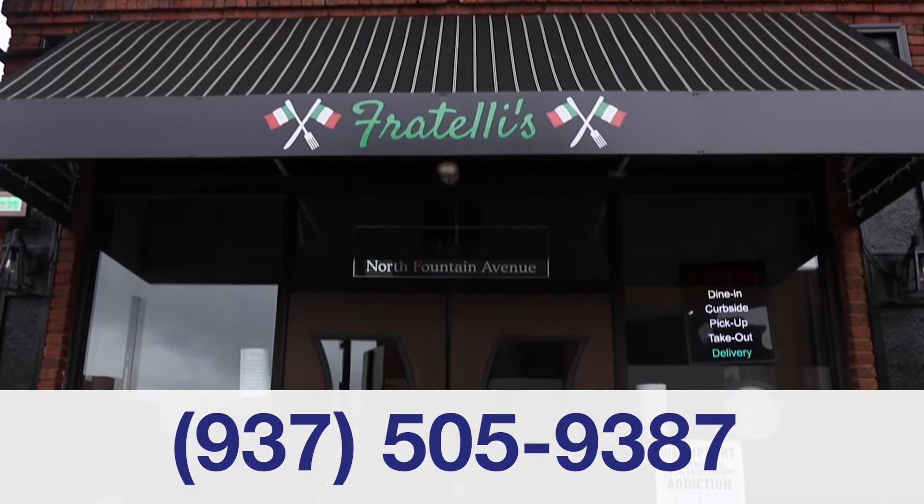Come see us in the historic Hume Hotel located in the Door District in downtown Springfield.